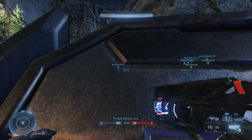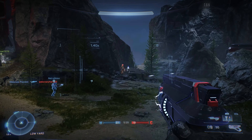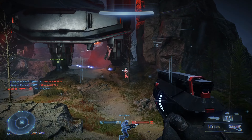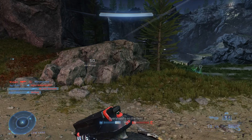Today is December the 2nd and we have two new items in Halo Infinite's store. In today's video I'm going to be taking a quick look at these items and determine whether or not I believe they're worth the money. How's it going Magpies, I'm Magpileon and let's jump straight in.